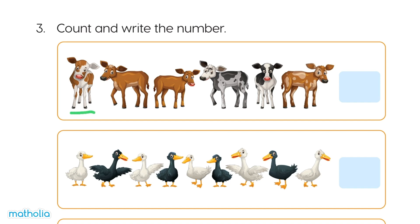1, 2, 3, 4, 5, 6. There are 6 cows. Write 6 here.